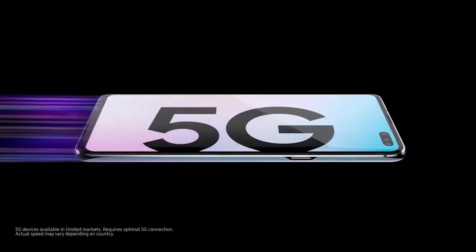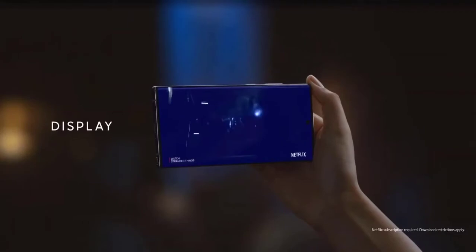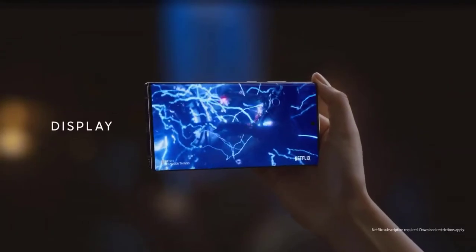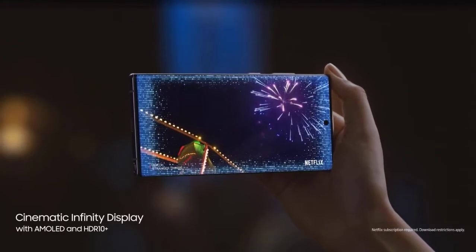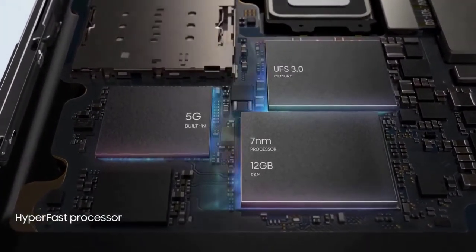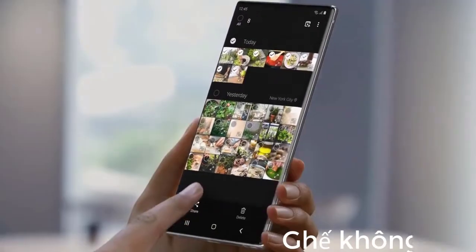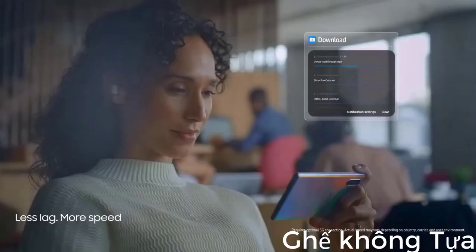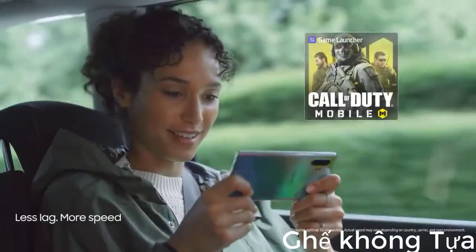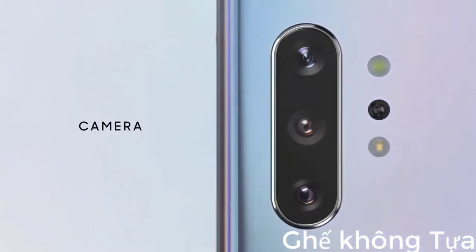The Samsung Galaxy Note 10 Plus 5G smartphone was launched on 7th August 2019. The phone comes with a Dynamic AMOLED 6.8-inch touchscreen display with an aspect ratio of 19:9. It is powered by a Samsung Exynos 9825 octa-core processor with cores clocked at 1.9GHz, 2.4GHz, and 2.7GHz. It comes with 12GB of RAM.